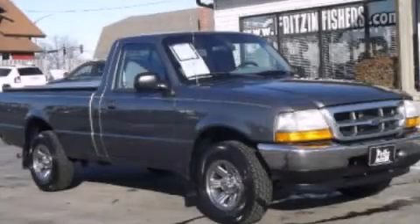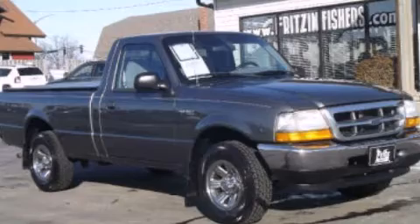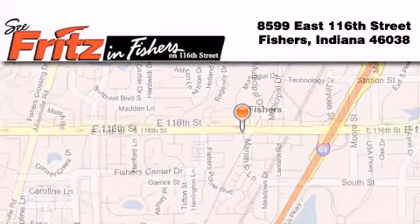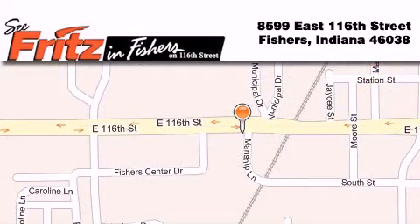This vehicle is sure to sell fast. Call in a Ranger test drive today. Fritz and Fishers is located at 8599 East 116th Street in Fishers. Our goal is to exceed all of your expectations to ensure that you'll return for future visits.